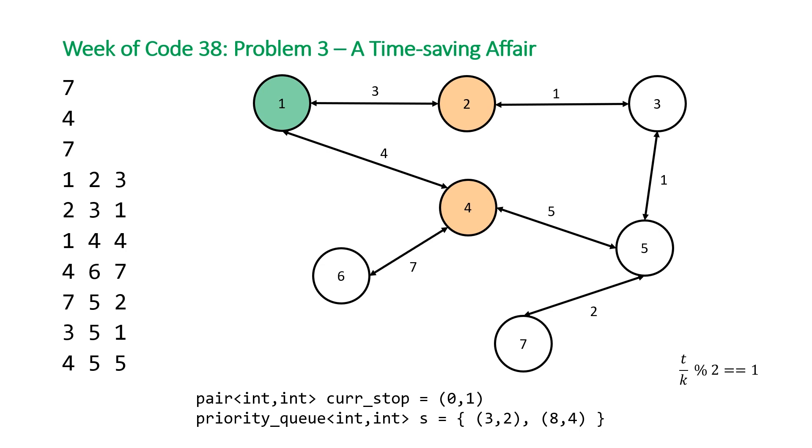When that condition is satisfied, we reset t to the ceiling of the next green cycle: we take t divided by k (integer division), add 1, then multiply by k again. This is essentially a ceiling function. After resetting t, we know we're in a green traffic light state and can move on. Once we're done processing the first junction, the next junction we process is junction 2. Gray represents already visited, and orange still means in the frontier.